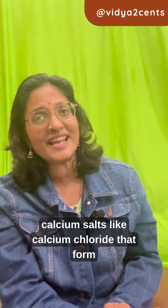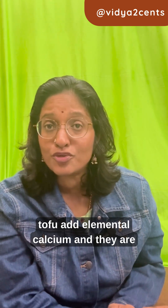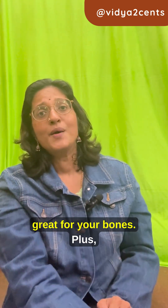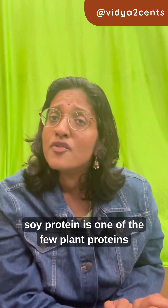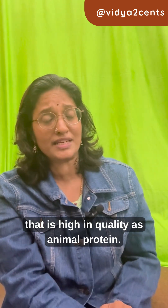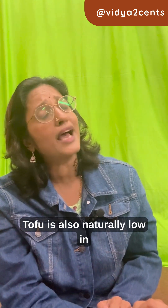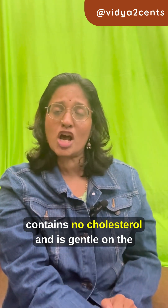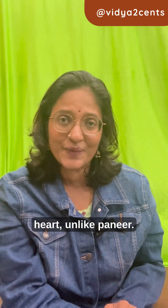The bonus: calcium salts like calcium chloride that form tofu add elemental calcium and they are great for your bones. Plus, soy protein is one of the few plant proteins that is as high in quality as animal protein. Tofu is also naturally low in saturated fat, contains no cholesterol, and is gentle on the heart unlike paneer.